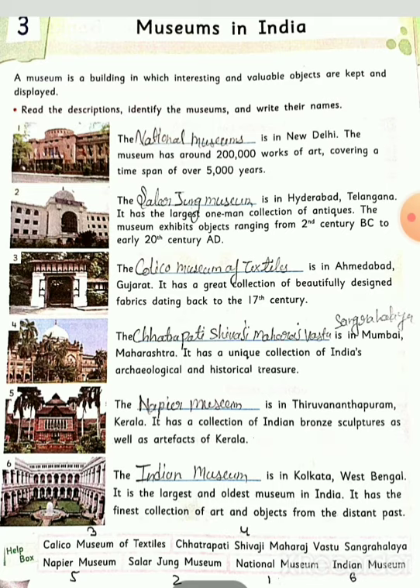Fourth number: Chhatrapati Shivaji Maharaj Vastu Sangrahalaya is in Mumbai, Maharashtra. It has a unique collection of India's archaeological and historical treasures. Archaeological means पुरातत्व - archaeologists are those who खोज करते हैं पुरानी चीज़ों को। This museum has unique historical treasures.